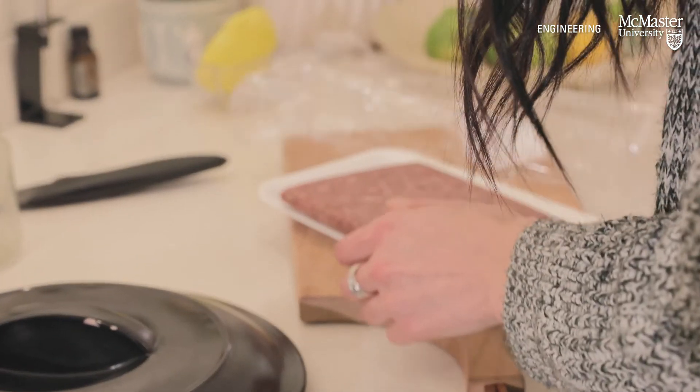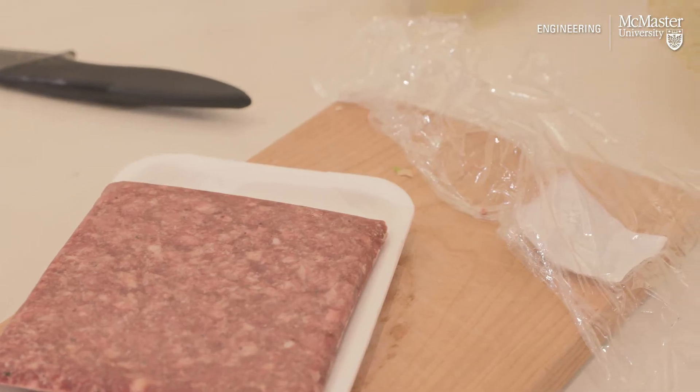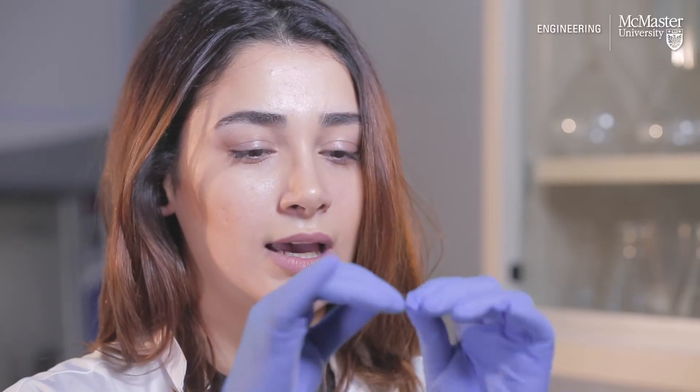This is a sample of our sensors — it's very flexible, very thin. On one side, it can have our sensors and it can be installed on the food package.